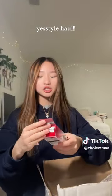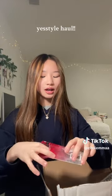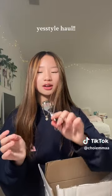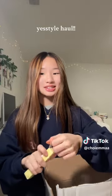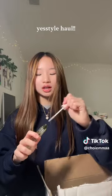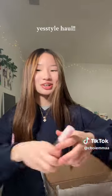I got the viral Shiseido eyelash curler because I have an old one and I heard this is really, really good. It comes with an extra silicone pad. Then I got an Etude lash serum — I'm not sure if I'm saying that correctly, but I heard it's really good. I'm so excited to try it because my lashes are so short.